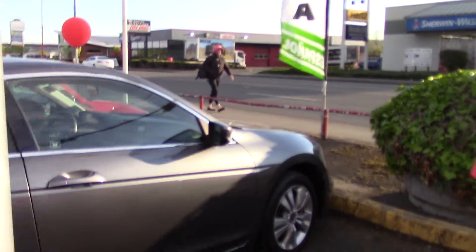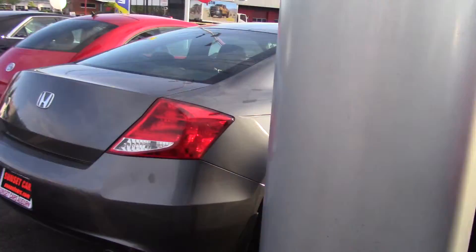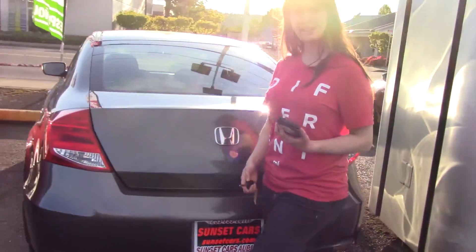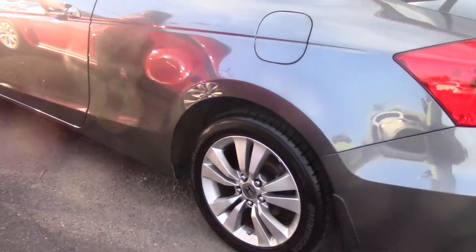The mighty Honda Accord! Everyone has heard of these things, and its reputation probably supersedes it. Great mileage, lasts forever, really comfortable to drive, reliable — the Honda Accord checks all of these boxes.